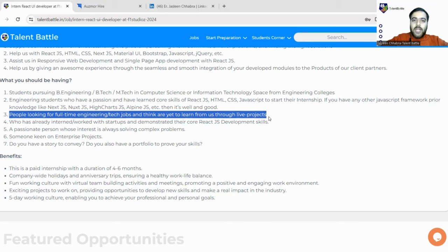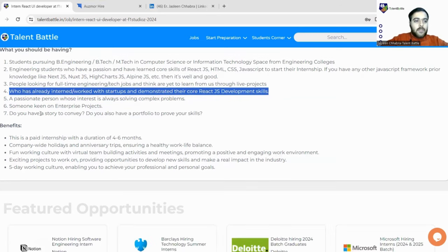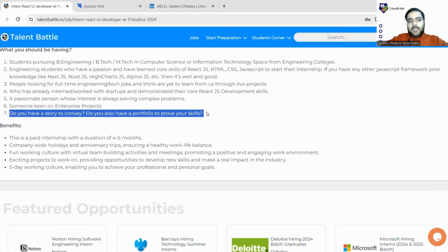People looking for full-time engineering tech jobs who want to get quick learning and company insight can also apply for this internship through live projects. Those who have already interned or worked with startups and demonstrated core React JS development skills are welcome too. A passionate person whose interest is in solving complex problems can also easily apply. Someone keen on enterprise projects or who has a portfolio to prove their React JS skills through projects, certifications, or achievements would be a great fit.